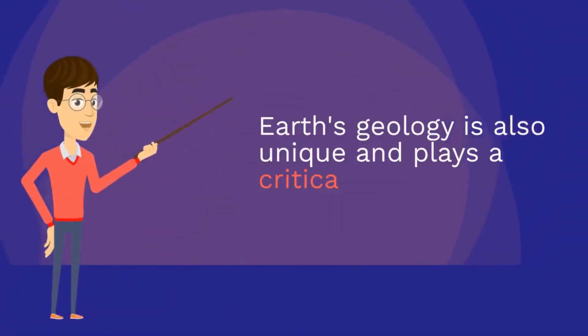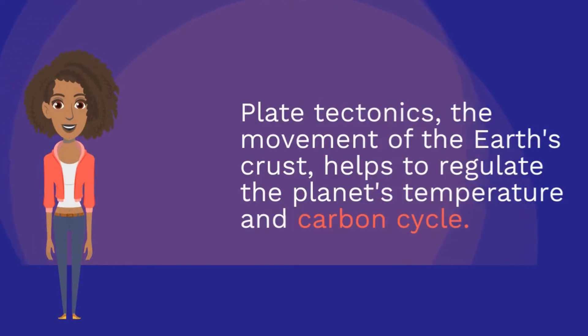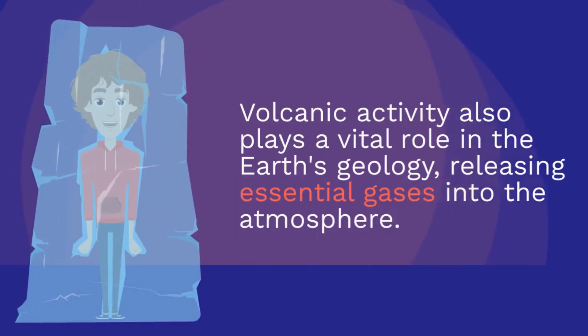Earth's geology is also unique and plays a critical role in making the planet habitable. Plate tectonics, the movement of the Earth's crust, helps to regulate the planet's temperature and carbon cycle. Volcanic activity also plays a vital role in Earth's geology, releasing essential gases into the atmosphere.